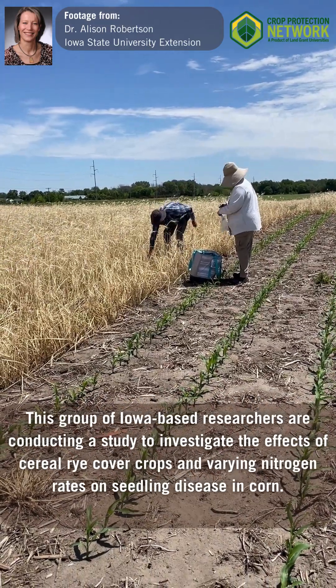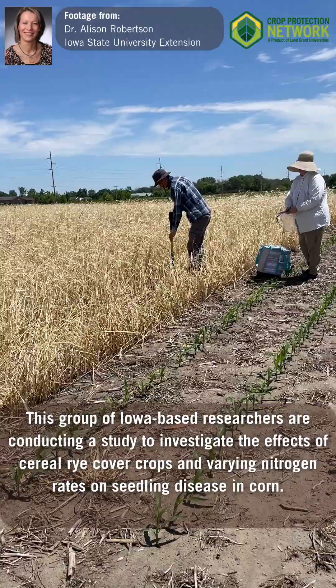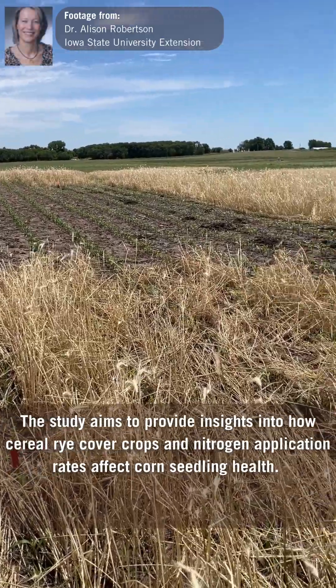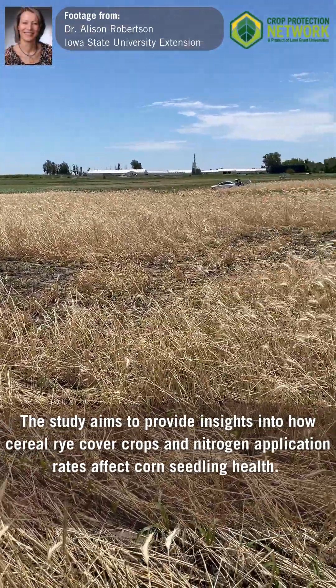This group of Iowa-based researchers are conducting a study to investigate the effects of cereal rye cover crops and varying nitrogen rates on seedling disease in corn. The study aims to provide insights into how cereal rye cover crops and nitrogen application rates affect corn seedling health.